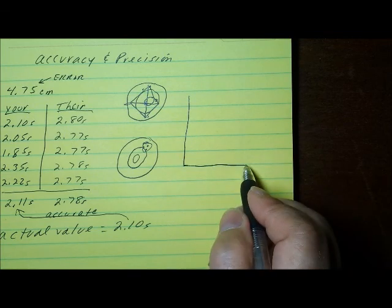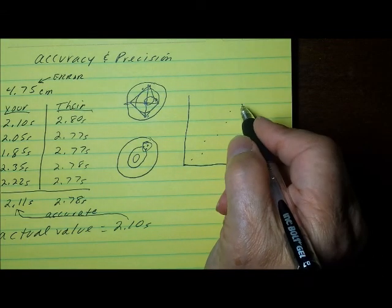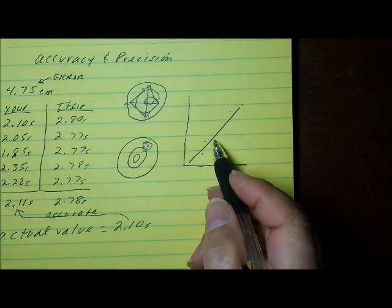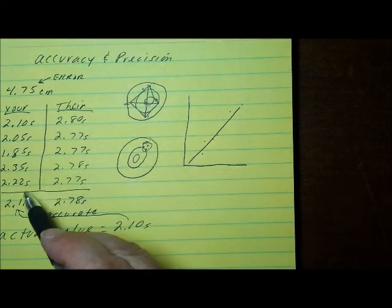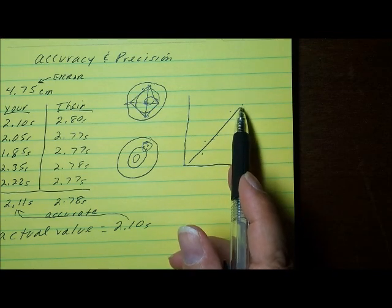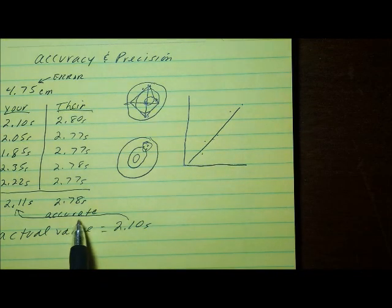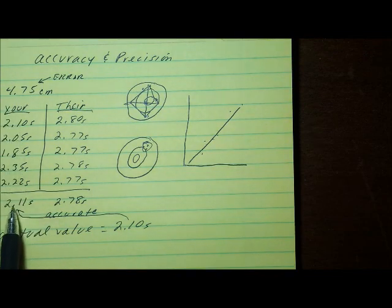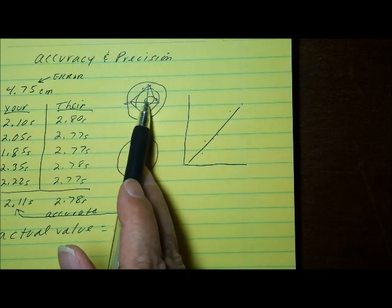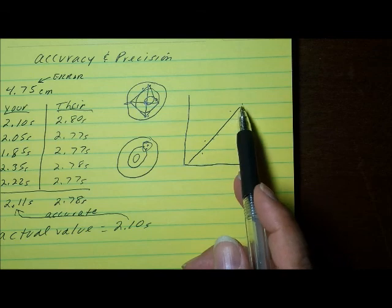That's also why, when you make a graph and plot data points, you grab a ruler and draw a best fit line through those data points. That line shows the average position of the data points. So even though your data points are not very precise, the average accuracy might be pretty good — and that line represents the average accuracy. In terms of a target, the average position of the arrows would be within the bullseye.